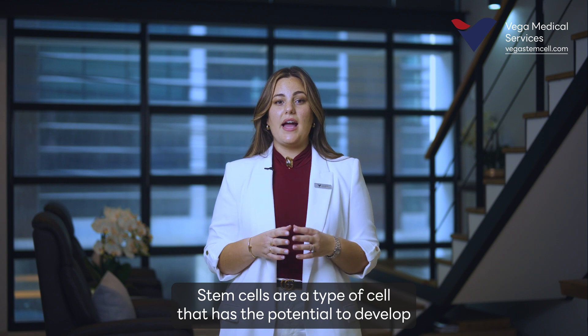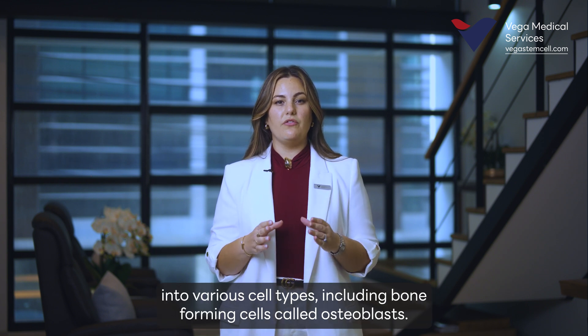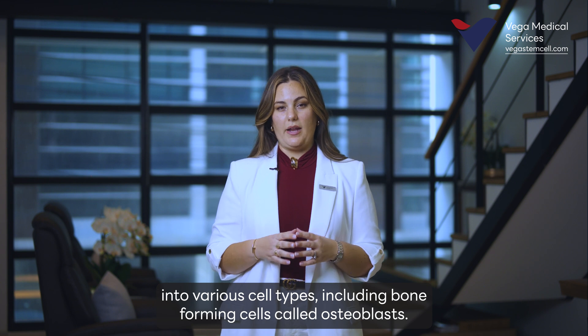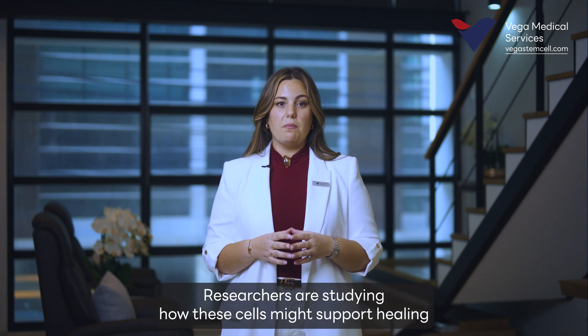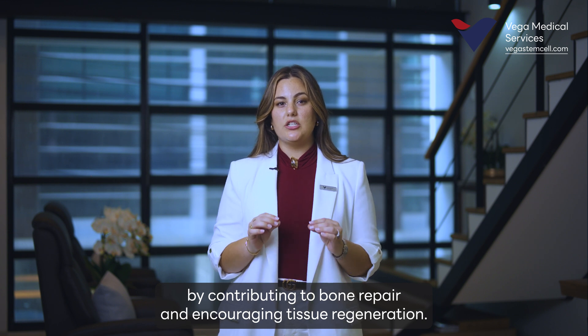Stem cells are a type of cell that has the potential to develop into various cell types, including bone-forming cells called osteoblasts. Researchers are studying how these cells might support healing by contributing to bone repair and encouraging tissue regeneration.